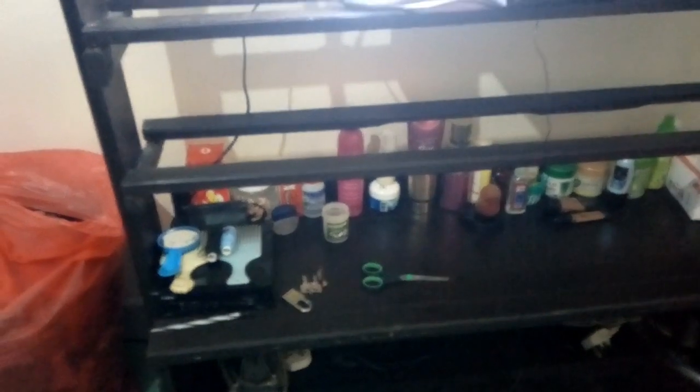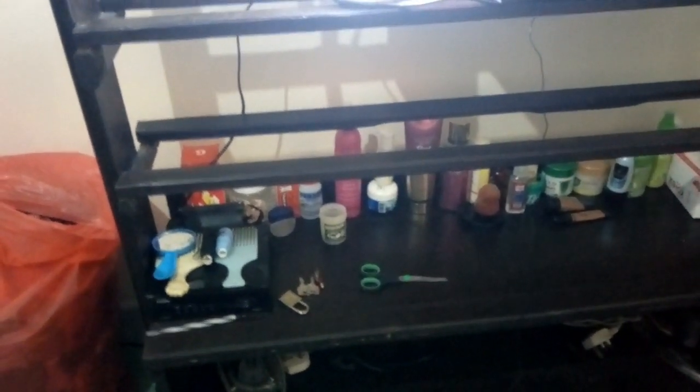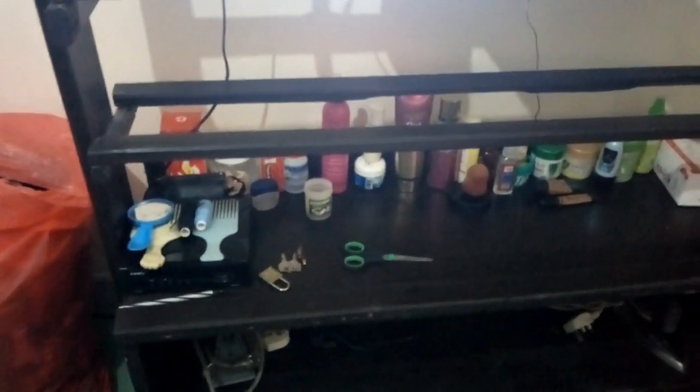This is how I have arranged it. I've cleaned the place with Jik, and I've sorted my accessories — there are scissors and everything a woman needs to look good in there.